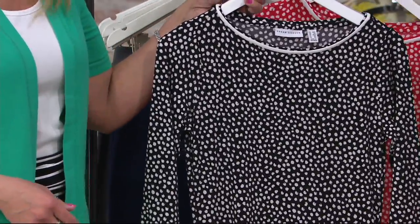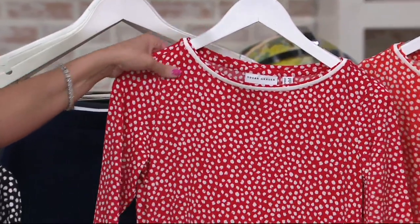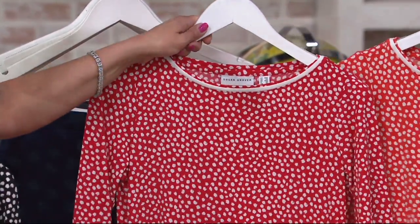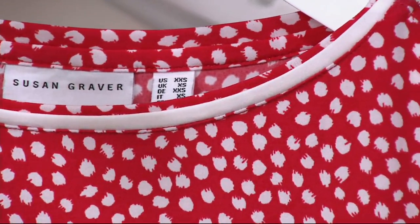Everything about this is so cute. Next, we have a red and white choice — that's pretty too, again a classic. And you see it next to the orange there, so you can kind of get an idea of coral.